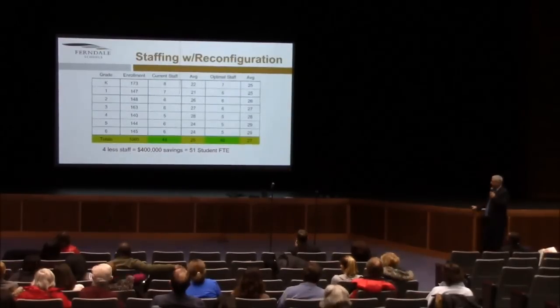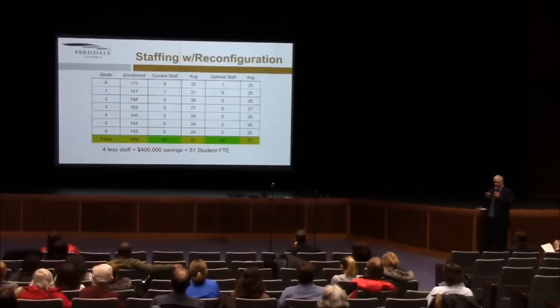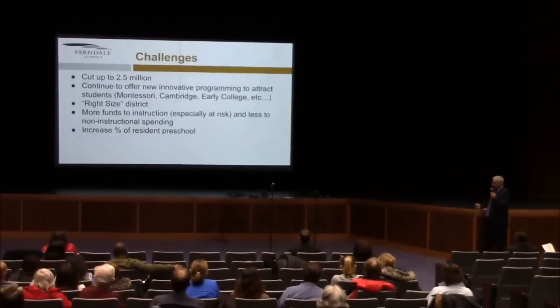Here's the view on the staffing issue. When you look at the current situation and the number of sections you would have if you adopted one of the configuration models that Plant Moran laid out — two elementary buildings, a middle school that's K-8, and a high school that's 9-12 — you would wind up with about four fewer teaching positions than what you currently have. The district's calculation is $100,000 per position. That equals about 51 additional students — you'd have to have 51 more students in the district to generate those same savings.